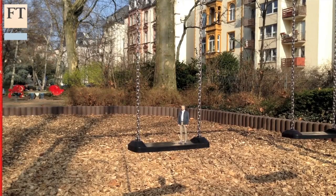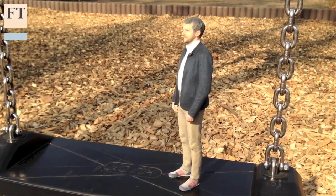This is Chris Bryant with Mini Chris Bryant for the Financial Times in Frankfurt.